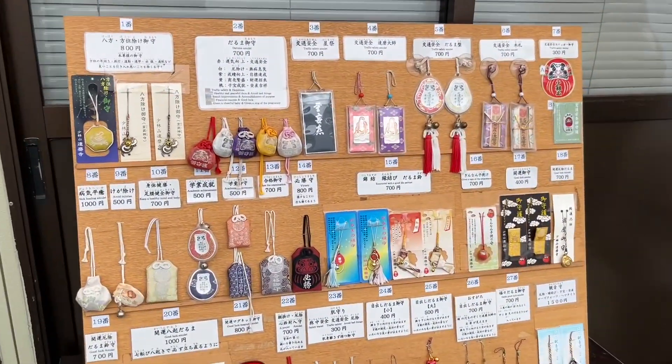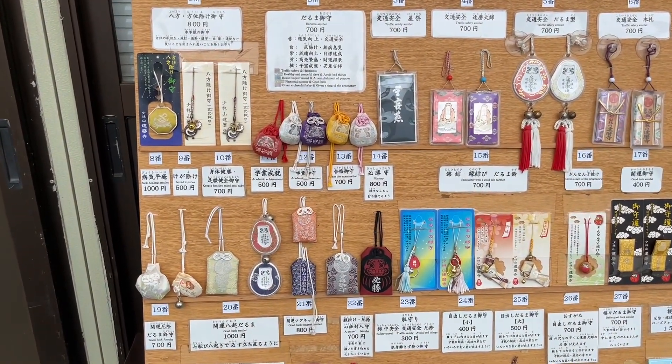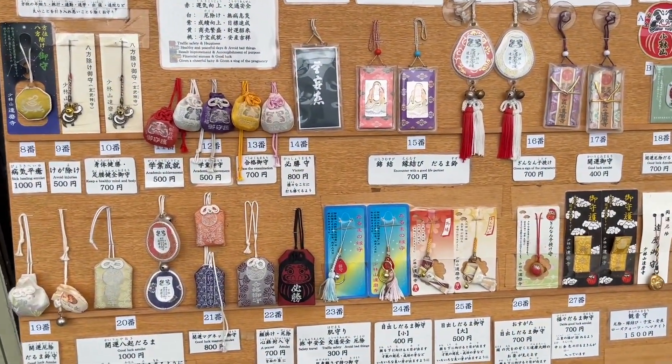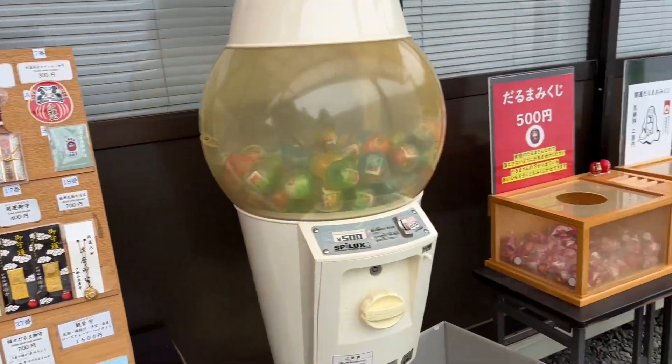You can also buy dharma from here, and there are a lot of talismans available. You can attach them to your bag or car — for past examinations, academic achievement, healthy mind and body, healing amulet, or encounter with a good life partner. These can be attached to a bag or car.